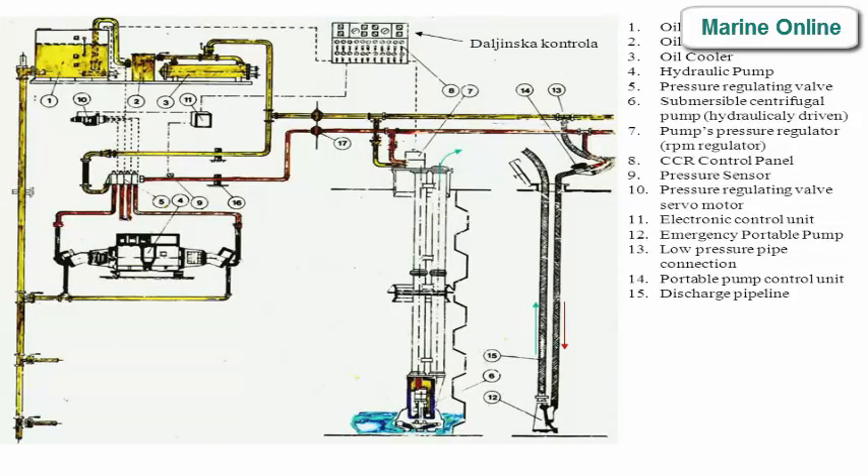Hydraulic system components include: oil tank, oil filter, oil cooler, hydraulic pump, pressure regulating valve, submersible centrifugal pump (hydraulically driven), pump pressure regulator, RPM regulator, CCR control panel, pressure sensor, pressure regulating valve servo motor, electronic control unit, emergency portable pump, low pressure pipe connection, and portable pump control unit.